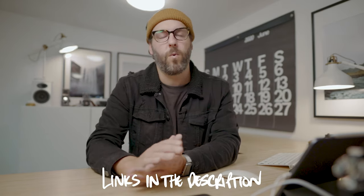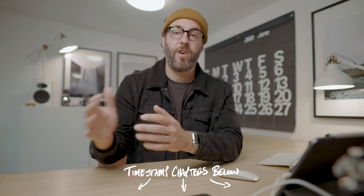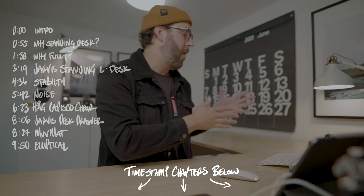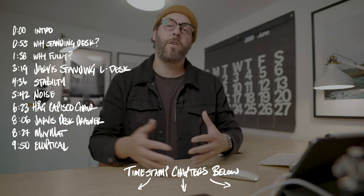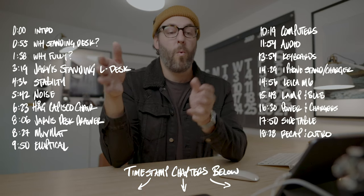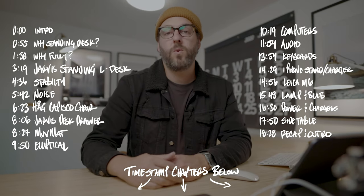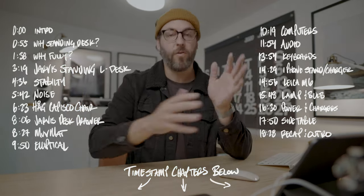I did a ton of research, watched countless hours of YouTube desk setups and things like that, and wanted to share how I set up all my stuff, why I set it up, why I chose the things that I did, and give you an idea of why I moved from a really simple editing setup to a setup that's really functional, versatile, and allows me to have a little bit of movement during the day as well.